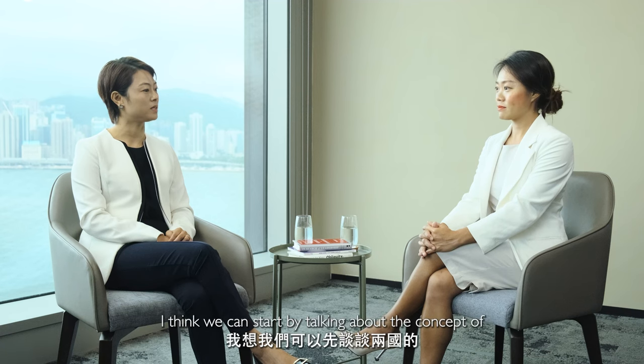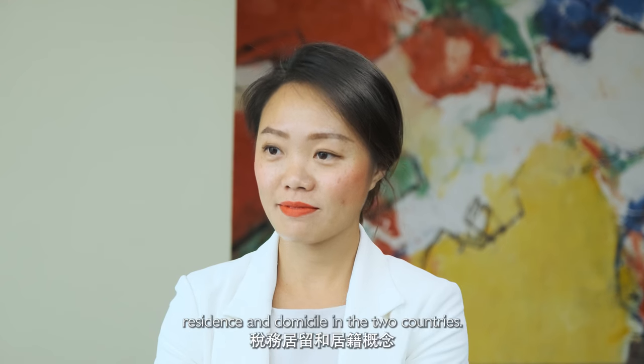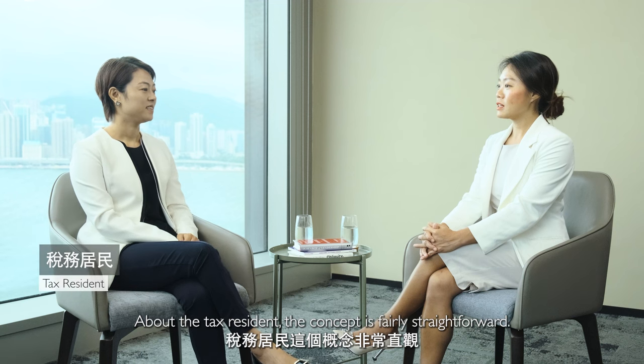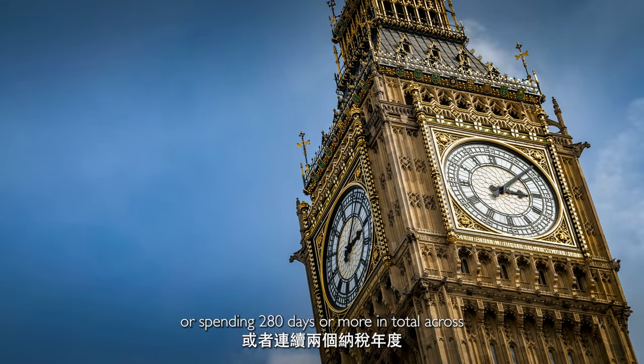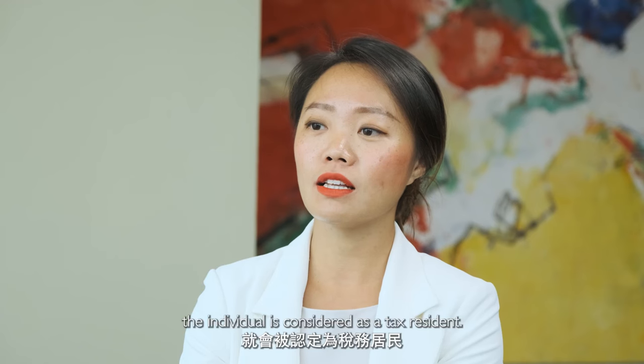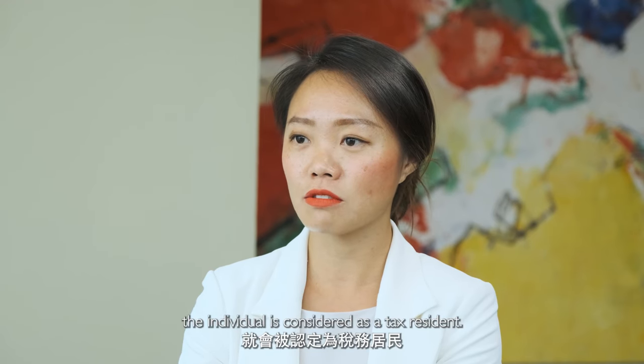I think we can start by talking about the concept of residence and domicile in these two countries. About tax residence, the concept is fairly straightforward. Broadly speaking, for an individual spending 183 or more days in the UK or Ireland in the tax year, or spending 280 days or more in total across two consecutive tax years, the individual is considered as a tax resident.